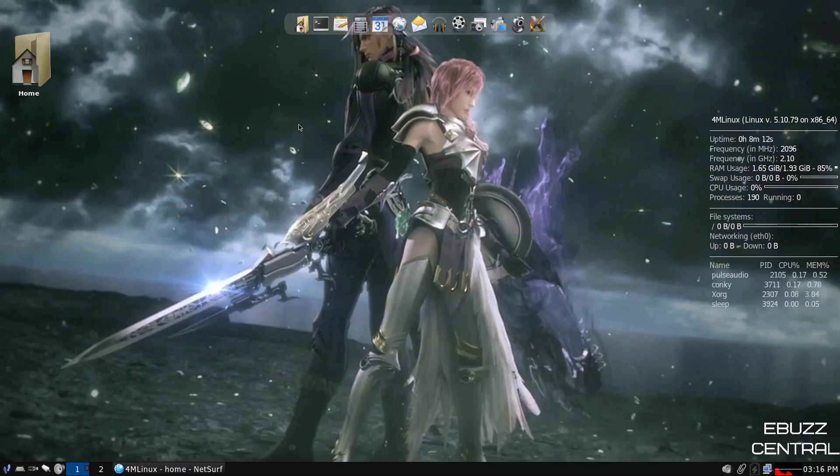Hey everybody, this is Troy with eBuzz Central. Today we're taking a look at the newest release of 4MLinux, an independent Linux distribution that is very interesting.